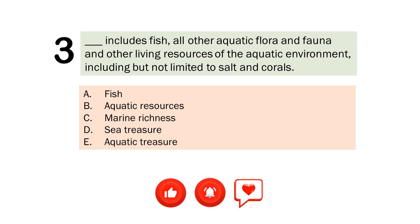Question number 3. Includes fish, all other aquatic flora and fauna and other living resources of the aquatic environment, including but not limited to salt and corals. A. Fish. B. Aquatic resources. C. Marine richness. D. Sea treasure. E. Aquatic treasure. The correct answer is Letter B. Aquatic resources.